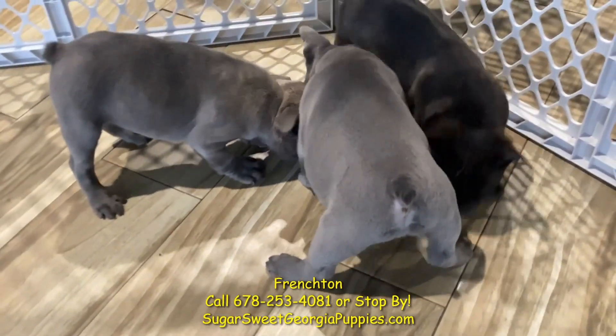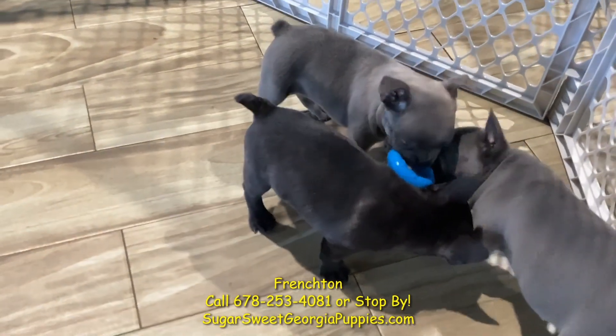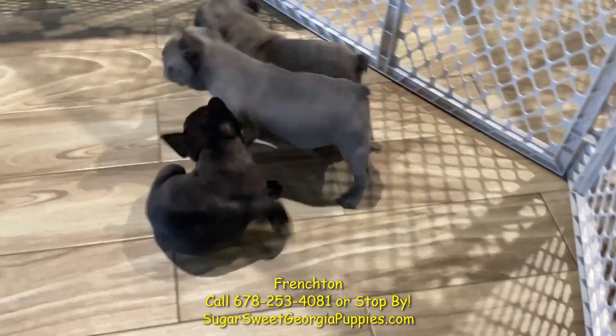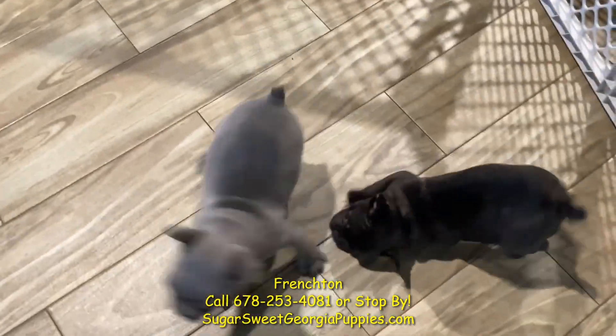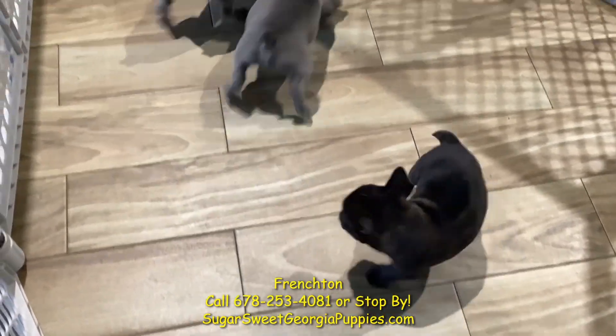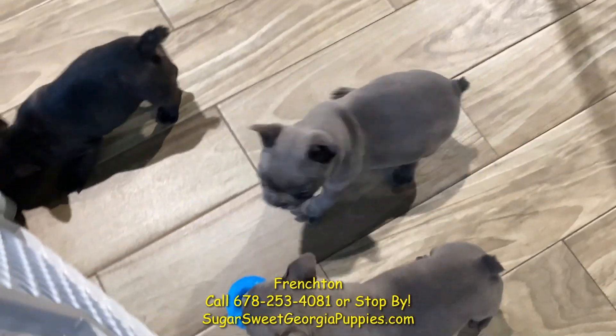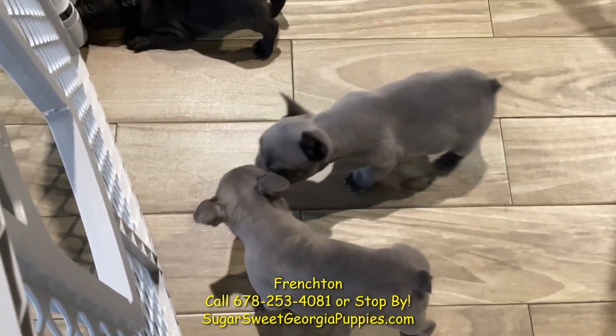Frenchtons are great in apartments — pleasant, easy-to-care-for companions. These Frenchtons were born right here in Georgia. They've been microchipped, vet checked by our internal vet, and they are ready to go home right now and make you happy. These dogs love to cuddle with their owners and they are fantastic.